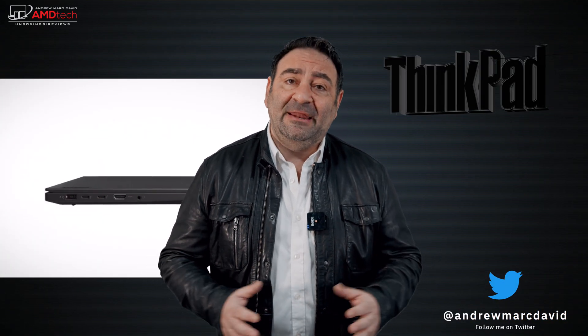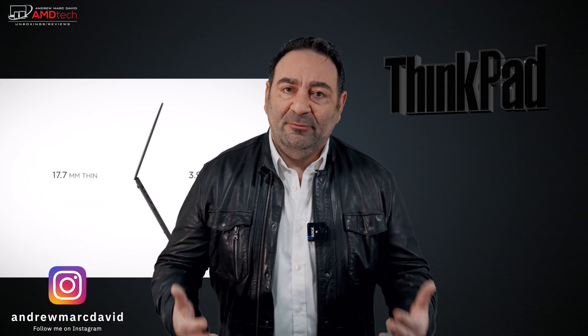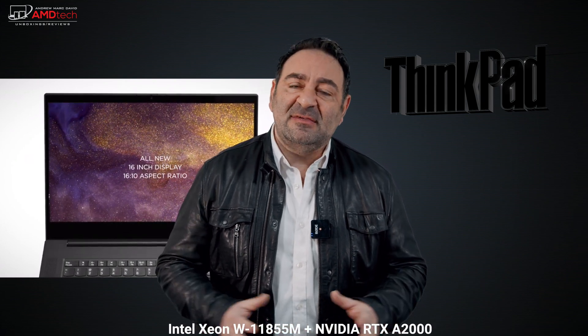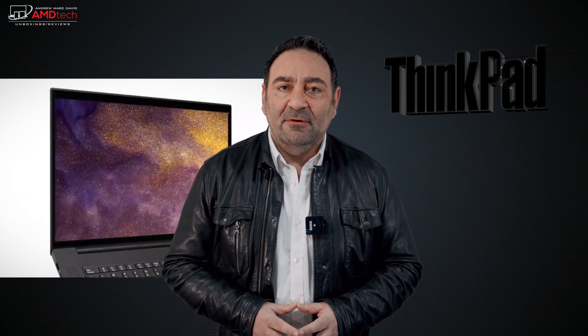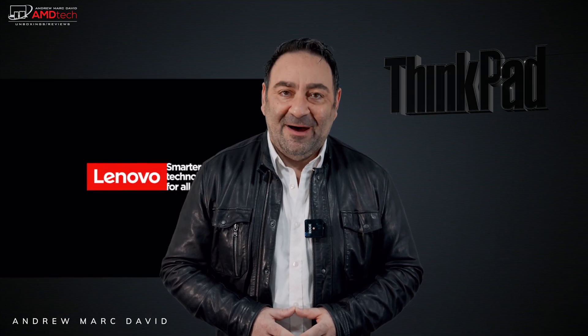About a month ago I unboxed and got my first look at the ThinkPad P1 Gen 4 mobile workstation, which really checks a lot of boxes for the mobile professional that needs a powerful mobile workstation. This is packing a Xeon processor and the RTX A2000 GPU. Let's see if this CPU/GPU combination is a winner. I'm Andrew, and this is my review of the ThinkPad P1 Gen 4.